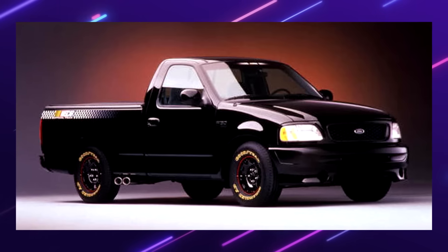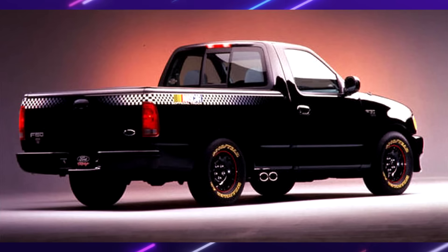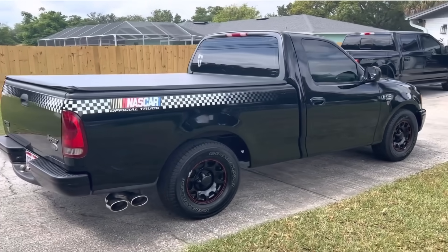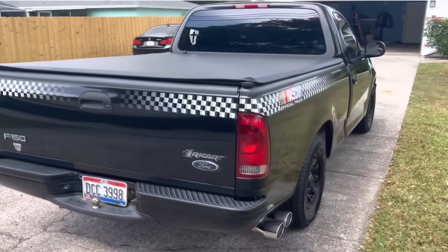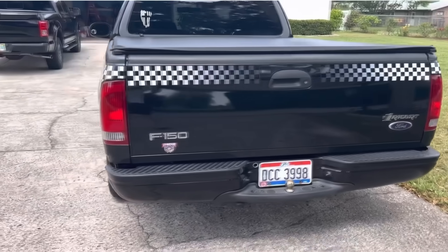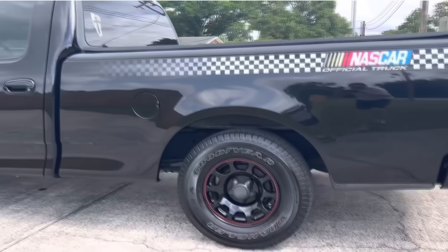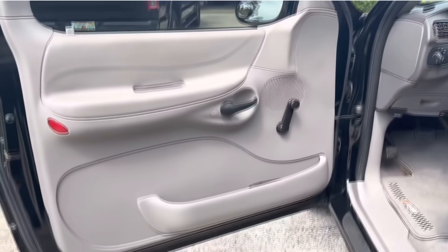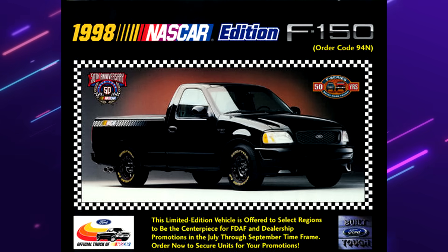F-150 NASCAR Edition. The purpose of this special F-150 was to celebrate 50 years of Ford and NASCAR's partnership. It went from concept to production in just 17 weeks — an extremely short time. This was only offered in 1998 with 3,000 units made and a $2,500 price increase over base models, mainly available in southeastern regions where NASCAR is big. Unique features included black paint with NASCAR graphics on the bedsides and tailgate, NASCAR embroidery on the seats and floor mats, a special mesh grille, Goodyear tires with yellow lettering, and a Roush exhaust tip. This was a genuine factory-release truck from Ford — however, no special engine was offered, just the standard 4.6-liter V8, and there was no special production number or graphics stamped anywhere.